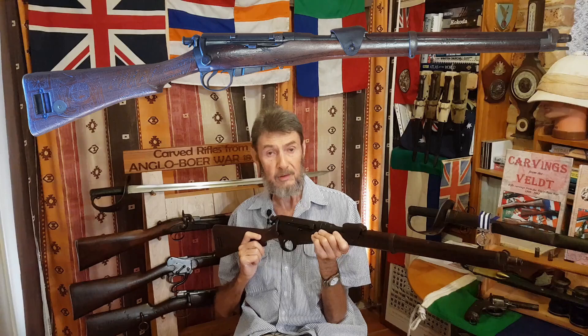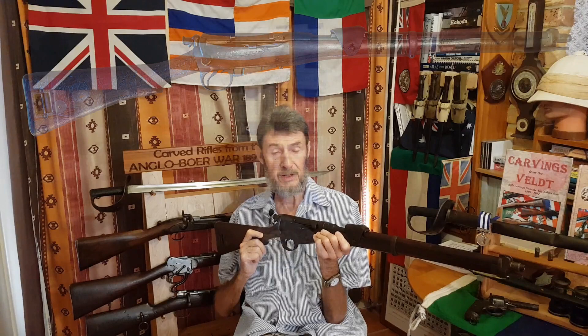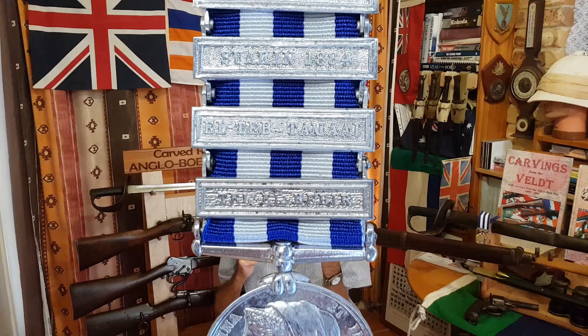He and his regiment went to Egypt and then the Sudan. There was war from 1882 in Egypt and right through in the Sudan for the next five or six years. In fact, as you will see, Marling has five different clasps on his Egypt medal, showing the different campaigns that he took part in.